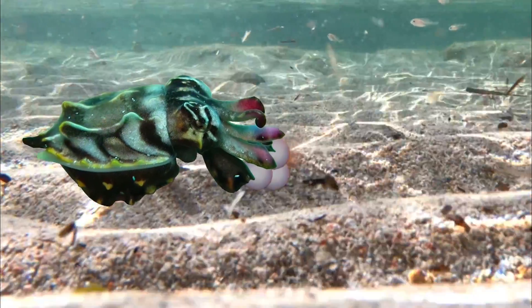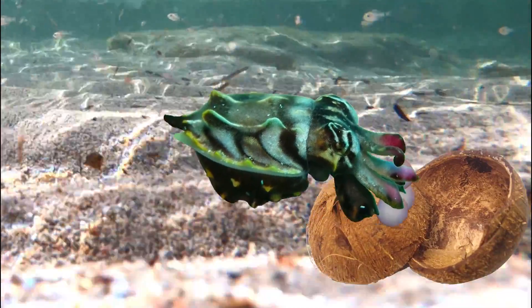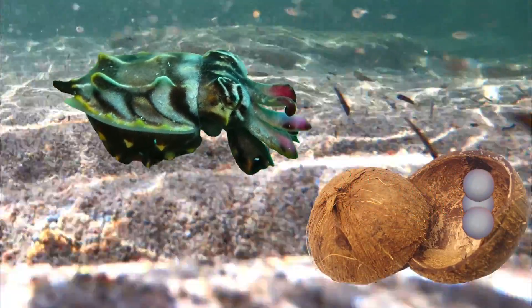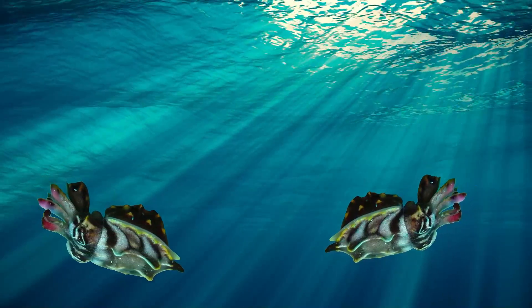Once the flamboyant cuttlefish has lived out its life cycle, the female will carefully disperse the eggs, and some have been known to place them inside of coconut shells. After this, the male and female quickly pass away — a very poetic end for such a fascinating creature.